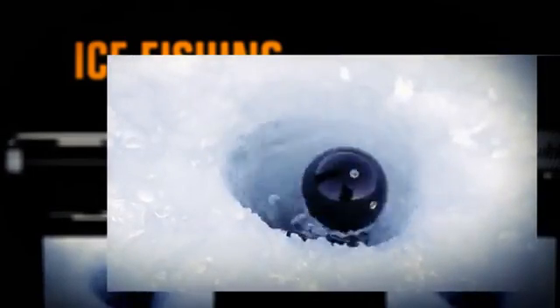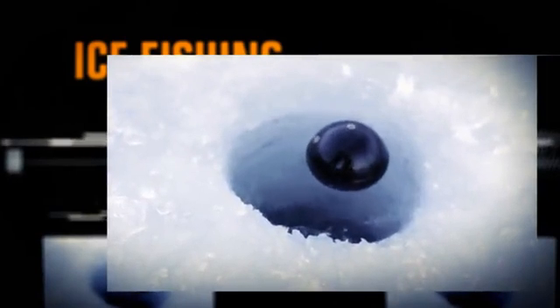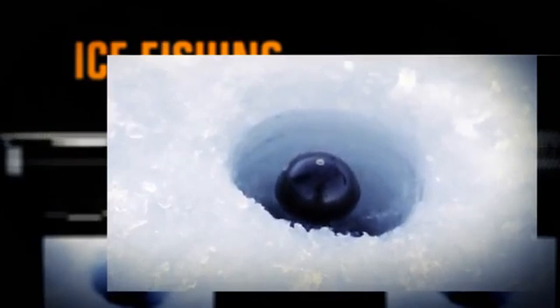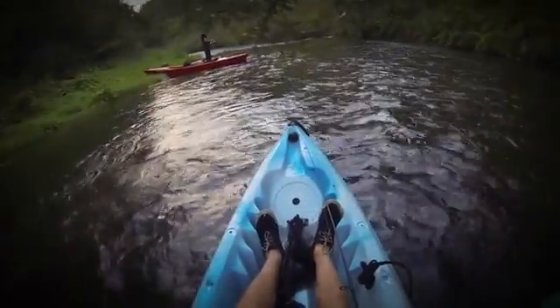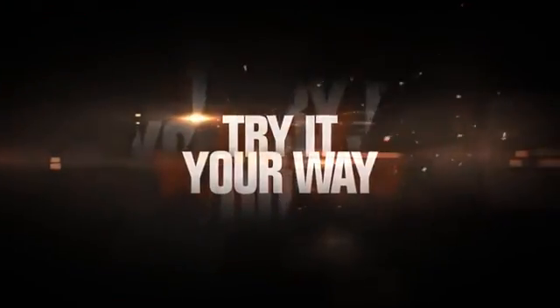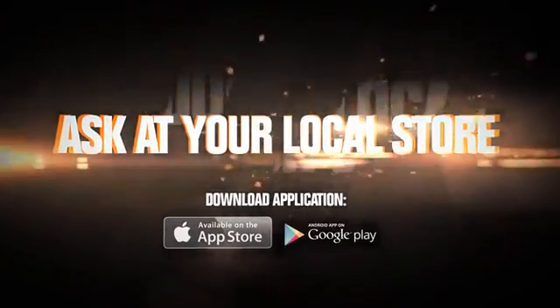Deeper offers great performance features in a super durable case with a built-in Bluetooth antenna for longer distances and a special weather-resistant battery. The Deeper Smart Fish Finder turns your smartphone or tablet into a fully functional touchscreen sonar system. There's no place fish can hide — take your Deeper with you everywhere so you're prepared for any fishing situation. Available now — ask at your local retail store.